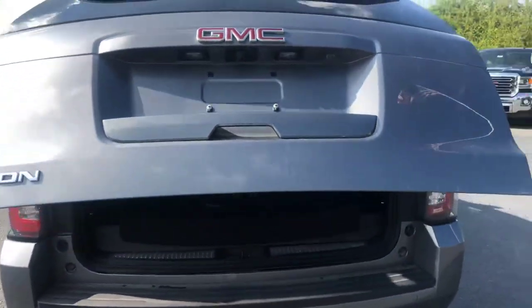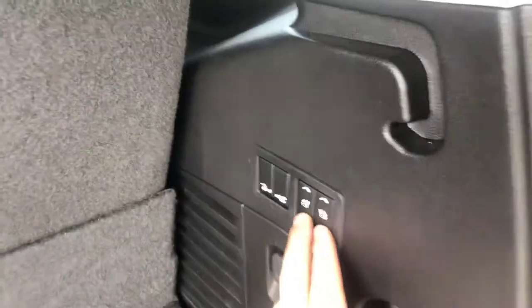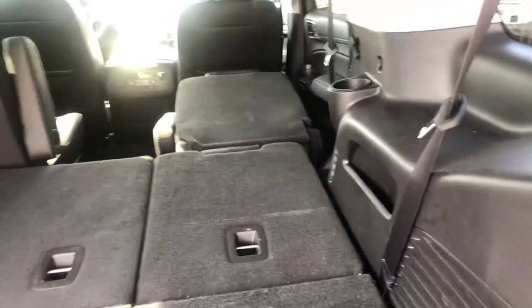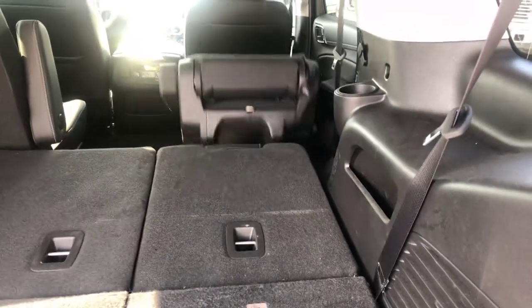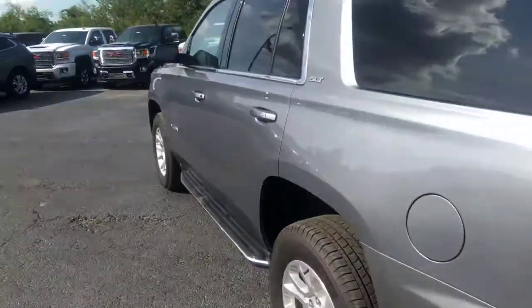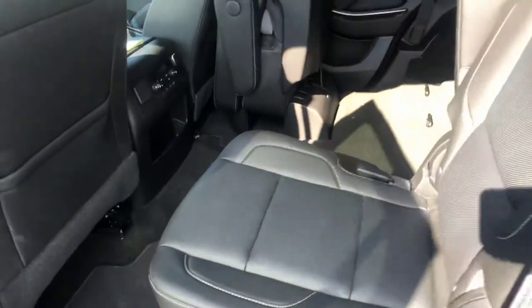Now this does have the automatic liftgate for you. Also a nice little feature is the electrically folding seats in the second and third row. Go ahead and walk around and hop into the second row for you, show you a good look at this jet black leather interior.